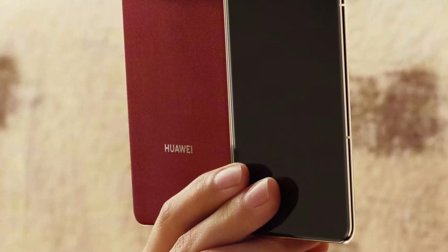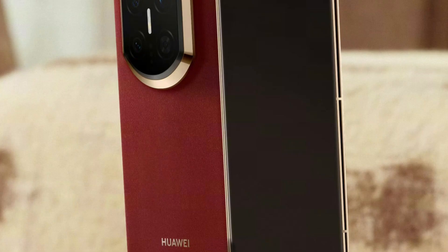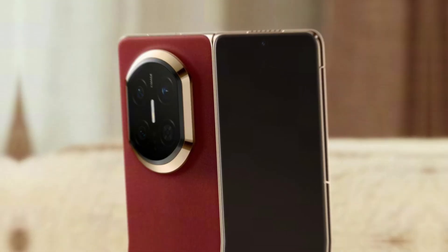According to the video, the Mate X7 can handle situations that usually terrify most foldable users. Water exposure, sudden drops, rough surfaces, and accidental hits are all part of daily risks. But this time, Huawei has designed a foldable that can survive such dangers without losing function or beauty.